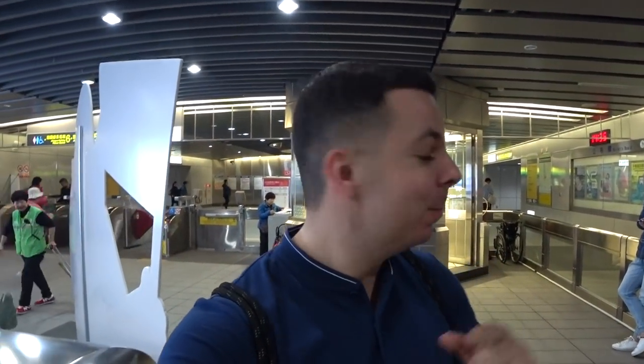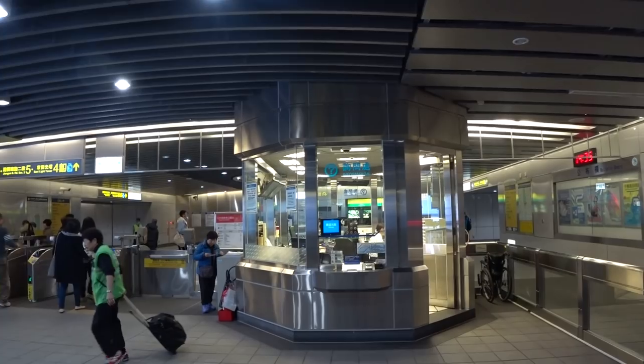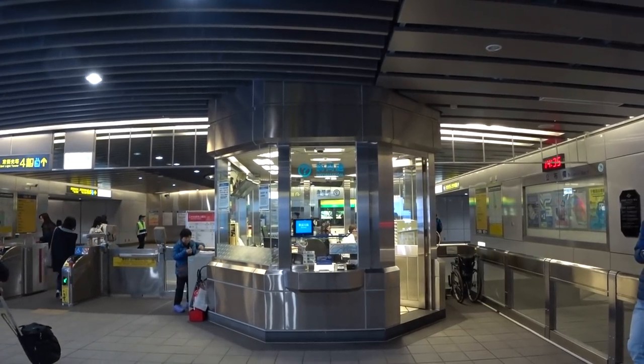If you ever have any questions or you're lost or you need information, there's usually always one or two information booths at all the stations here in Taipei. So don't worry if you get lost — you can always go and ask them.